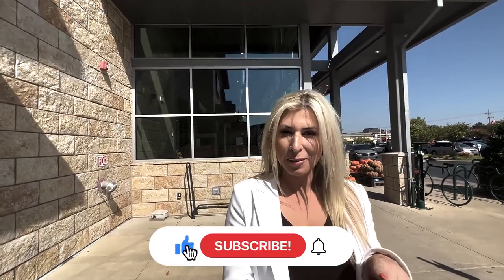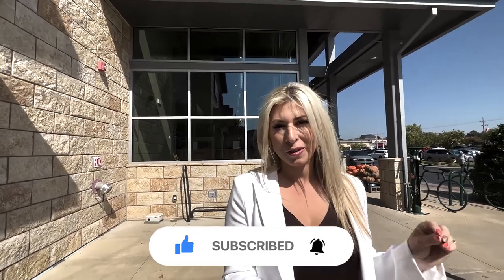If this is your first time to our channel and you want to know everything there is to know about living in Tulsa and the surrounding suburbs, then tap that little bell notification, subscribe, and be the first to get notifications so you know what's going on in the Tulsa market.